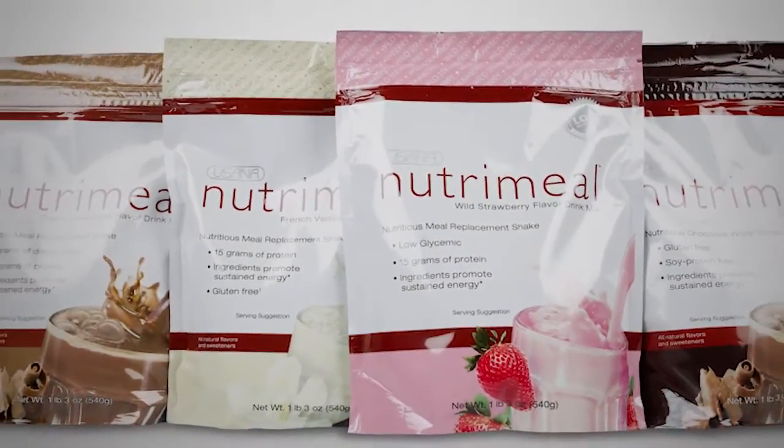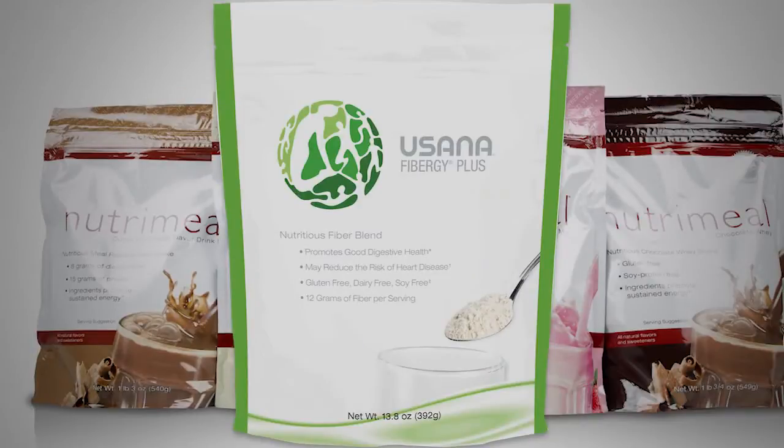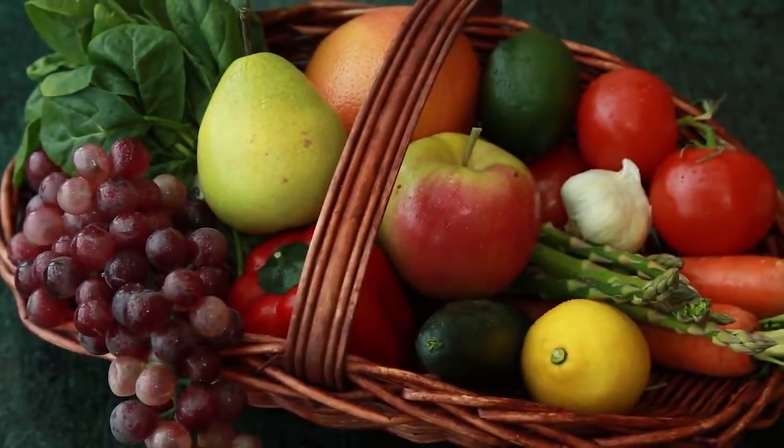Fiber adds bulk to each meal and helps keep you feeling full longer. Nutri Meal provides eight grams of fiber, and you can boost your fiber intake at any time using Fiber G. Your daily diet should also be full of several colorful servings of fruits and vegetables for additional fiber. Fiber, along with lean protein and healthy fats, helps moderate the overall glycemic effect of your meals.